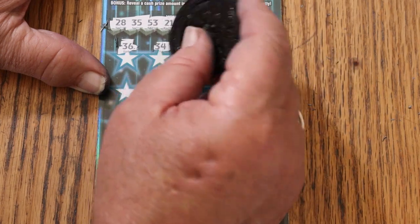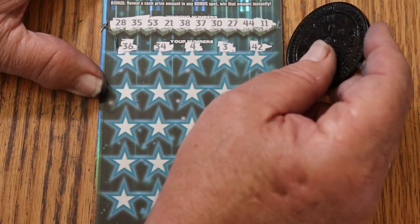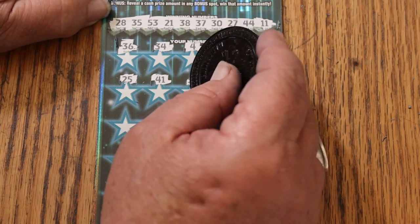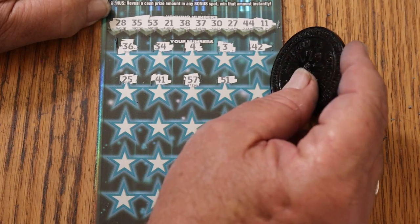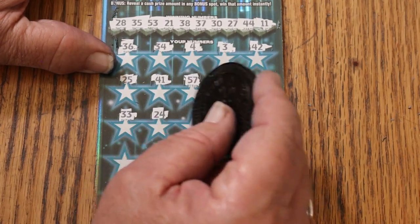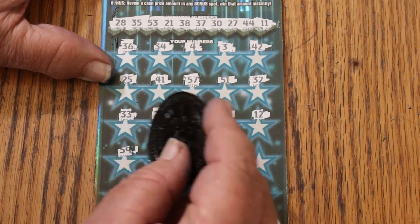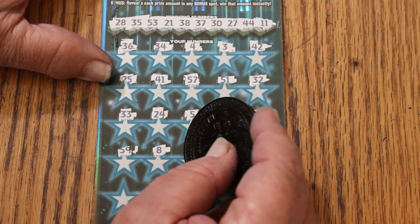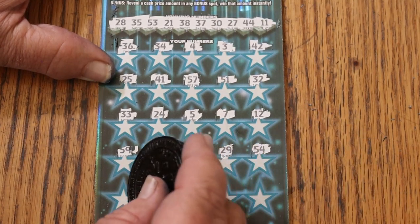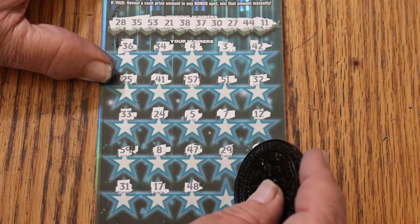36. 34. 4. 3. We have no singles. 42. 25. 41. 57. 51. Random's 32. 33. 24. 54. CJ's 7. Number 12. 59. LV's 8. 47. 29. 54. 31. 17. 48. 48. 48. 46.